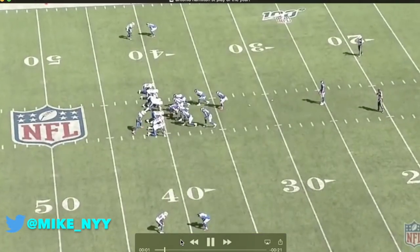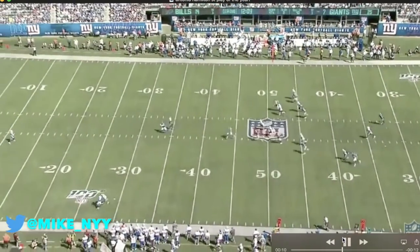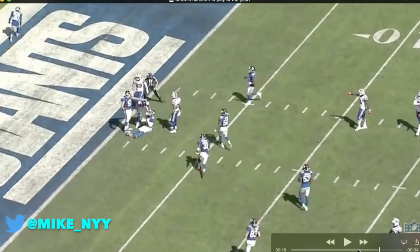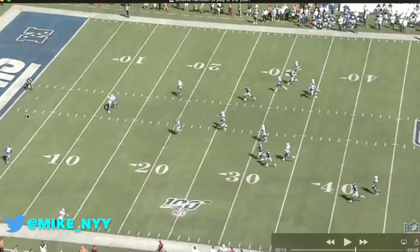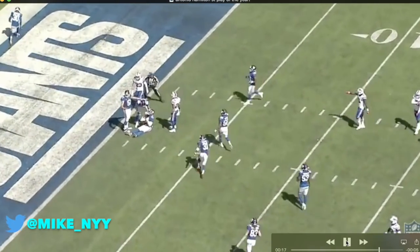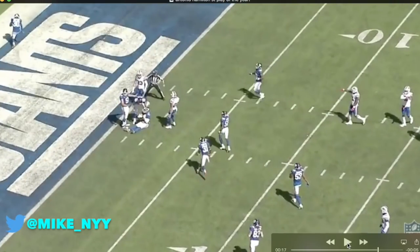We have a special teams play — Antonio Hamilton, down here as the gunner at the bottom of the screen. His man doesn't really block him and he makes a tremendous play. Somehow he gets the ball to the two-yard line — just an awesome play right there by Antonio Hamilton. The ball bounces around over here, and you can see he grabs the ball with his feet not in the end zone, saving it from being a touchback. An awesome play that saved the Giants about 18 yards. We don't talk about the Giants' special teams too much because there's really nothing to talk about, but this was an awesome play — the stuff that would be a potential game-winning play in a tight ball game.